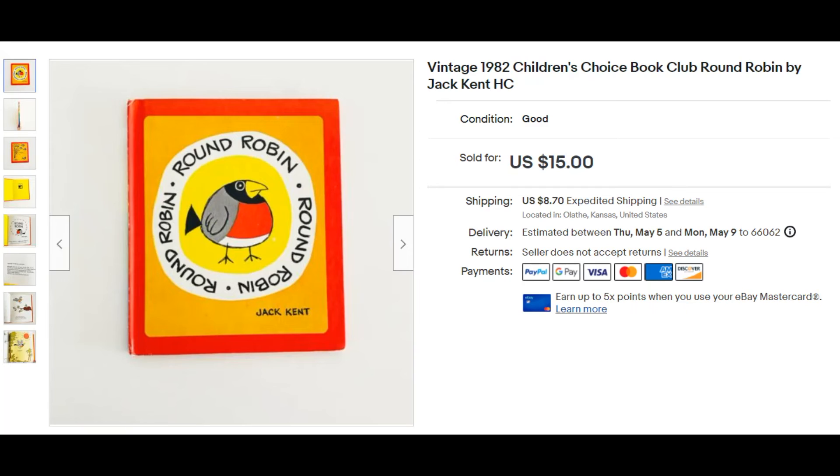A book — a children's book. I don't pick up a ton of books, just because I don't have the knowledge base to know what to look for. But this is one I stumbled across early on: Jack Kent. Basically any of his children's books sell quickly for a decent return. This one sold in about three days. I got it for $1 and sold it for $15.